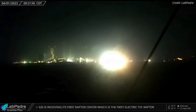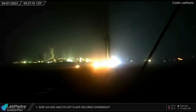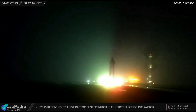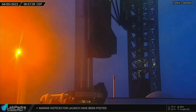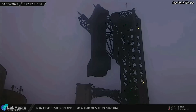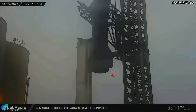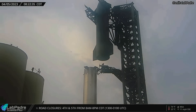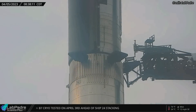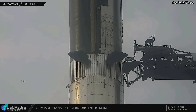Starship 24, which had been undergoing the final round of pre-launch preparations at the production site for the past two months, was transported to the launch site on April 1. The first attempt to stack Ship 24 atop Booster 7 early Wednesday morning was aborted due to a dangling cable. The next stacking attempt occurred 20 minutes later and after some struggles, Ship 24 finally rested on top of Booster 7.